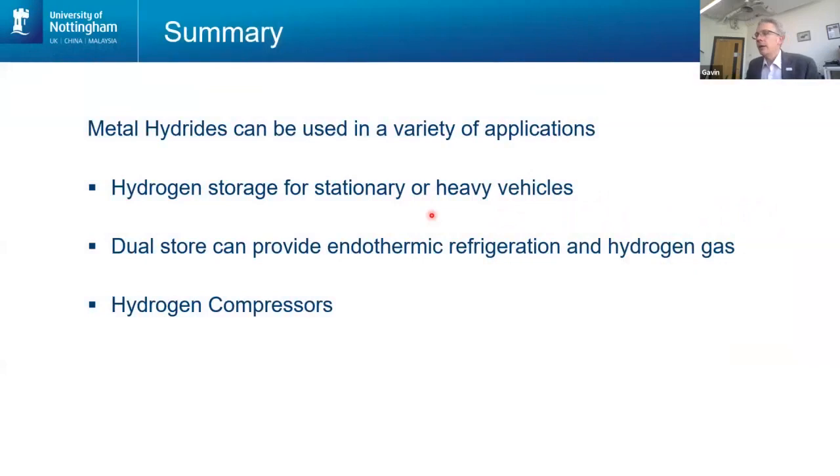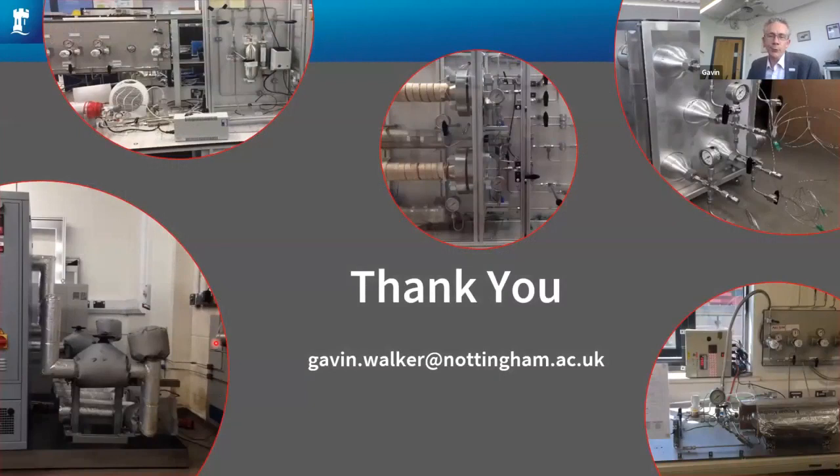Just to finish off, hopefully I have convinced you that there are alternatives to compressed gas storage for a variety of applications related to transport — with refueling infrastructure but also onboard vehicles. Metal hydride isn't right for all applications: it's not right for small and light vehicles, but with heavier vehicles there is real opportunity. And there's opportunity to utilise a metal hydride store not just for driving the vehicle around, but also to utilise the endothermic refrigeration effect within the vehicle, which helps to improve efficiency. And the last one was the use of metal hydride as a compressor. Thank you for listening.